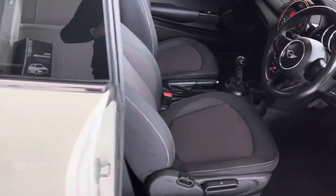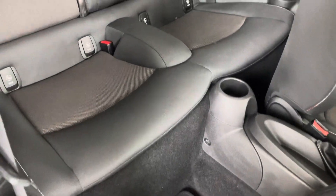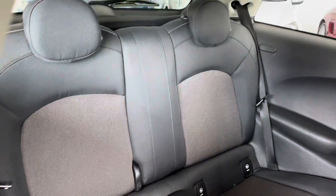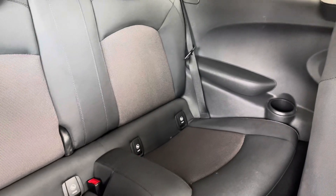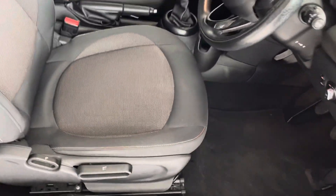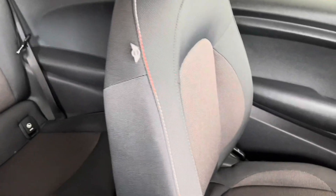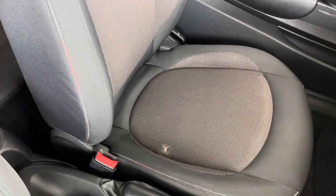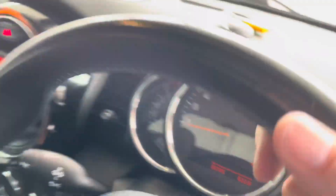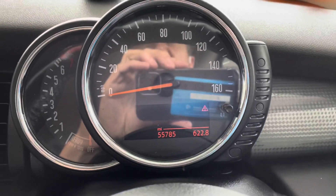Looking inside the car, mats are fitted. The back of the car looks great — very clean in there. Taking a look in the front, the driver's seat shows no undue signs of wear or tear at all. The passenger seat looks great as well, other than a bit of fluff on the seat. Just to confirm the mileage: 55,785 miles.